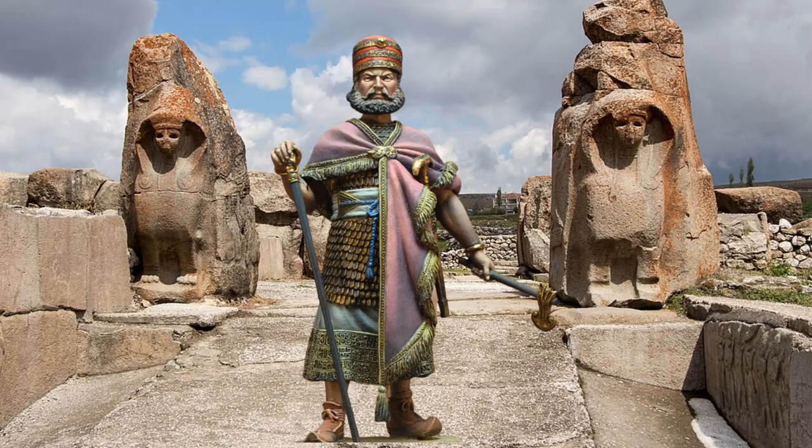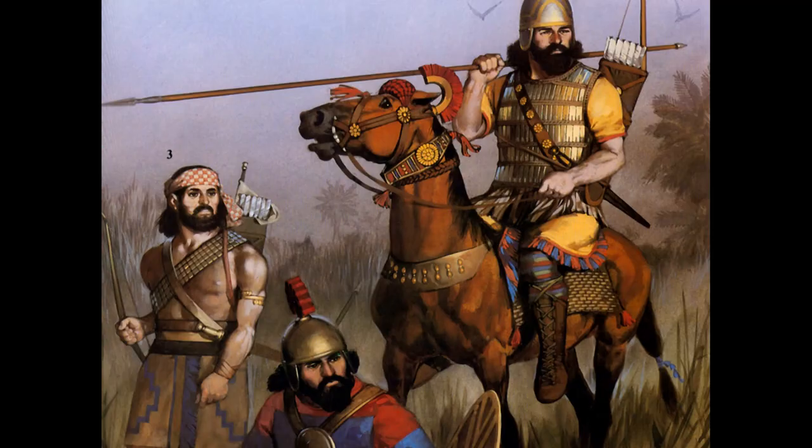In fact, Tutankhamun was buried with several iron items: a set of small iron chisels set into wooden handles, an iron eye of Horus amulet, and a miniature headrest made of iron, in addition to his iron dagger. The Bronze Age Hittites experimented with developing iron weapons. While they never equipped their whole army with iron weapons, they seem to have developed superior arms for their elite troops using advances in metallurgy.